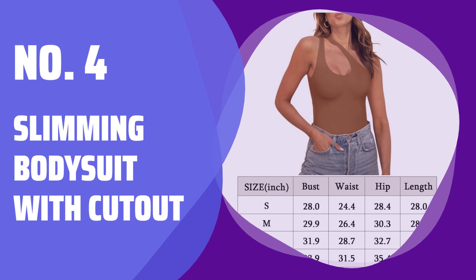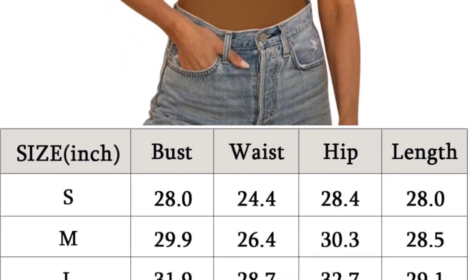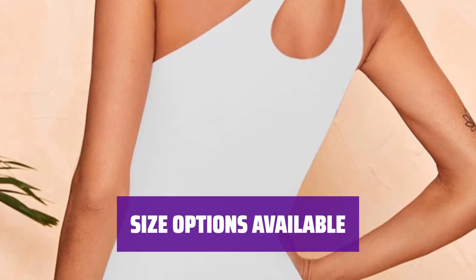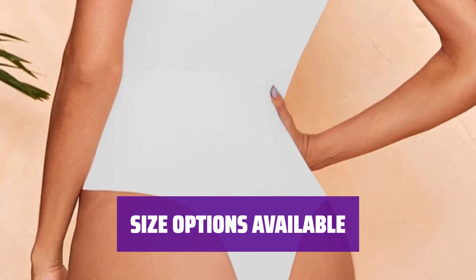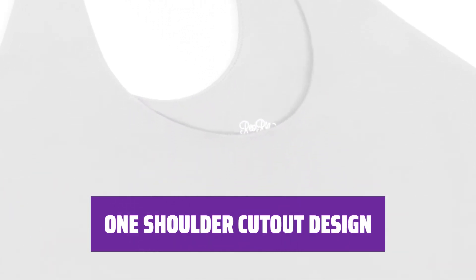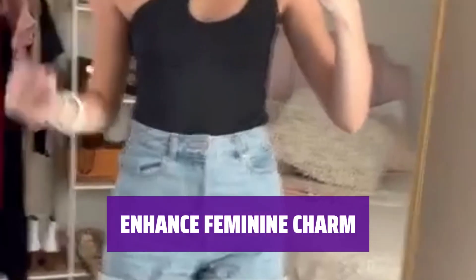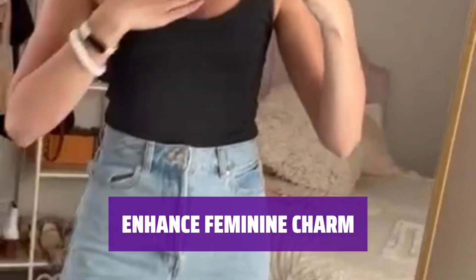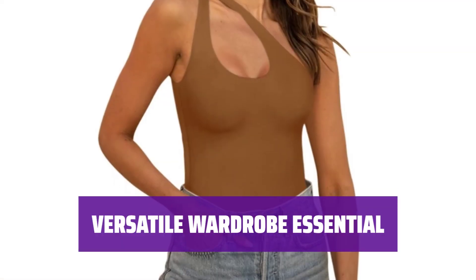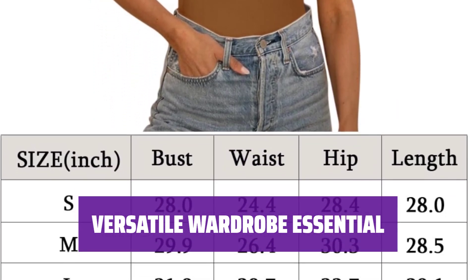Number 4: Slimming Bodysuit with Cutout. It snugly fits without revealing and provides great support, eliminating the need for a bra. Choose from a range of sizes to find your perfect fit, like the model who is 5 feet 3 inches and wears a size medium. The stylish and sexy cut-out design on the front adds a chic and trendy touch, perfect for various occasions. With a special cut-out front detail, this bodysuit enhances your feminine charm and boosts confidence. Easy to style up or down, this bodysuit pairs effortlessly with skirts, shorts, denim, and more for any occasion.